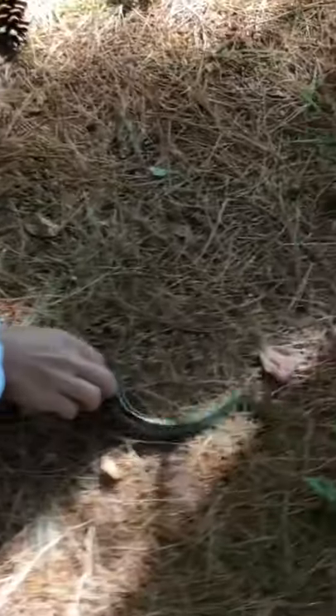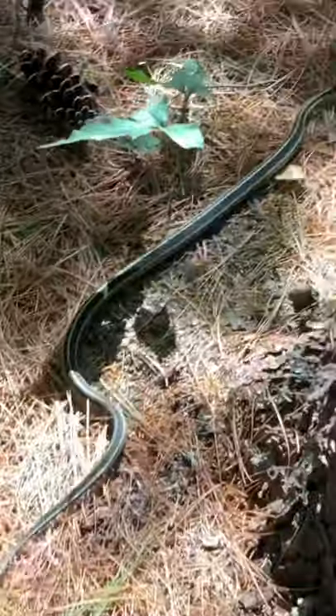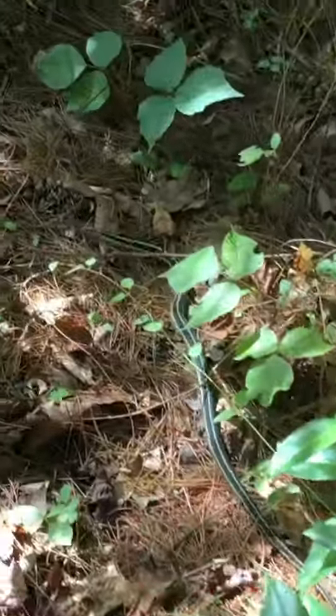He's letting me pick him up. I'm just going to put him a bit closer because I want him to get back. Look how mesmerizing he is. Goodbye, snake.